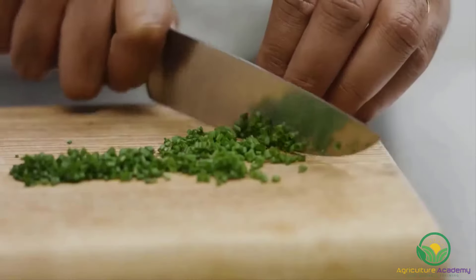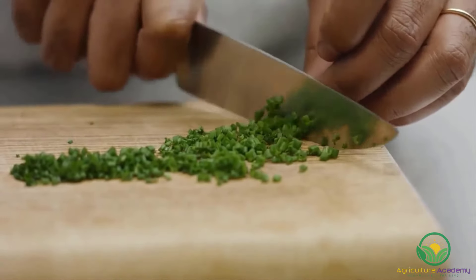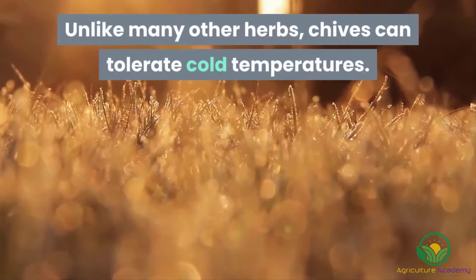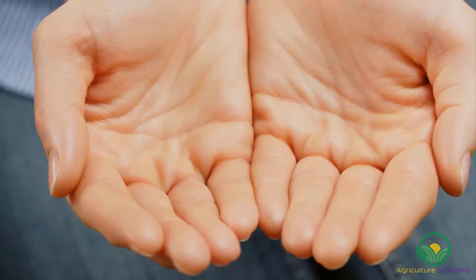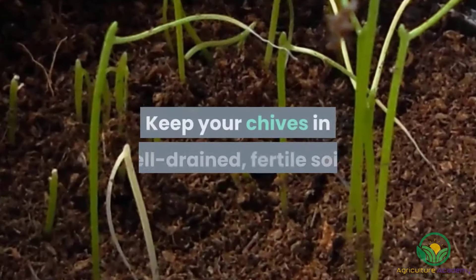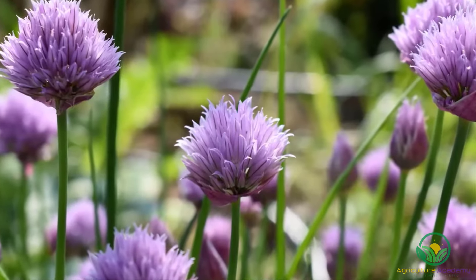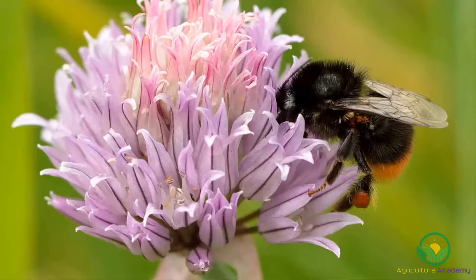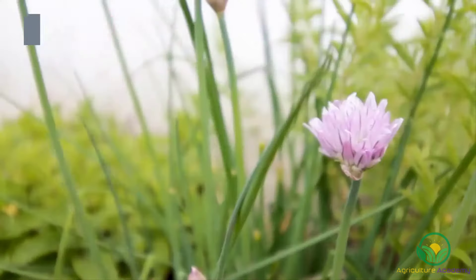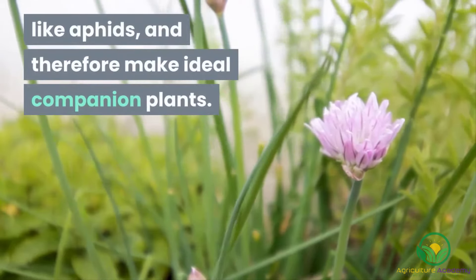Chives. Belonging to the same plant family as the onion, chives are a favorite amongst many herb-growing aficionados. Unlike many other herbs, chives can tolerate cold temperatures. You can start chives from seed, but seedlings will provide you with a harvest much faster. Keep your chives in well-drained, fertile soils. While they can be grown for their leaves alone, they also produce beautiful purple flowers that will attract beneficial insects like honeybees to your garden. As an added benefit, chives can also repel pests like aphids, and therefore make ideal companion plants.